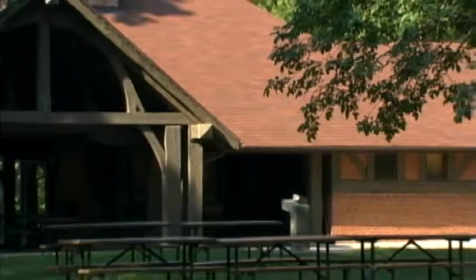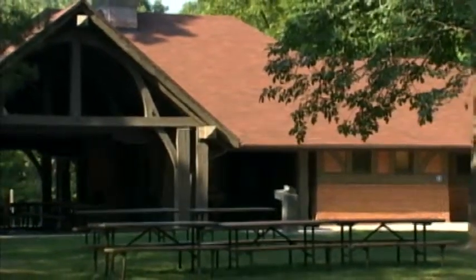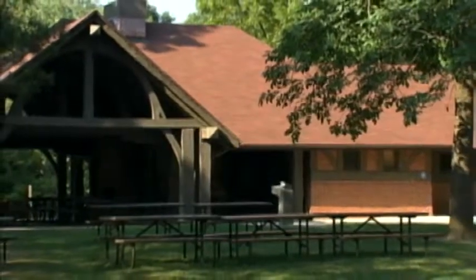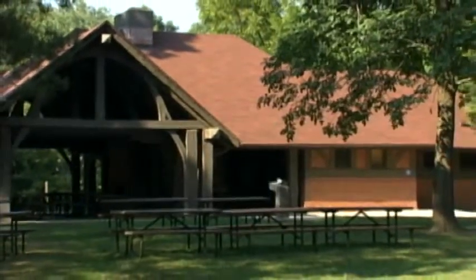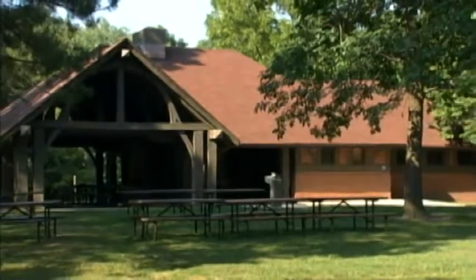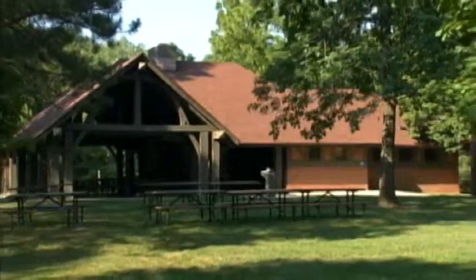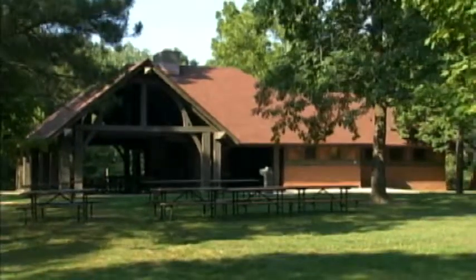We have one large shelter. The shelter itself measures 30 by 60. It was built by the CCC — the Civilian Conservation Corps — and finished in 1943. It also has flush toilets. It rents for $20, and obviously it's the most popular one we have. It's booked basically every weekend from May 15th until the end of October.